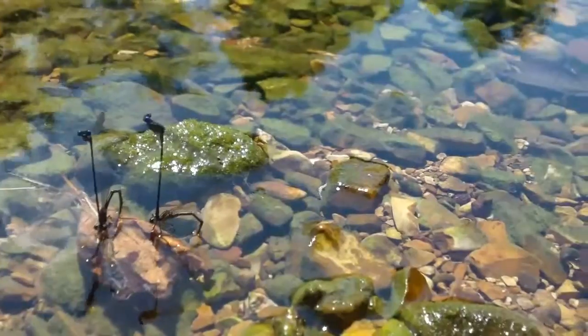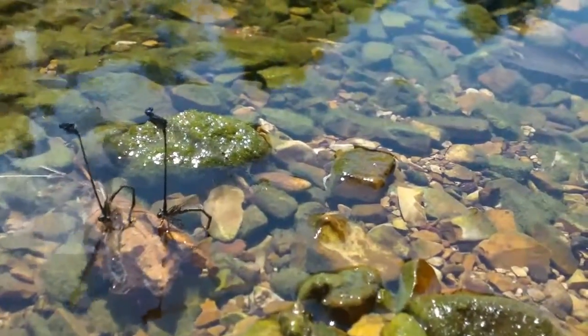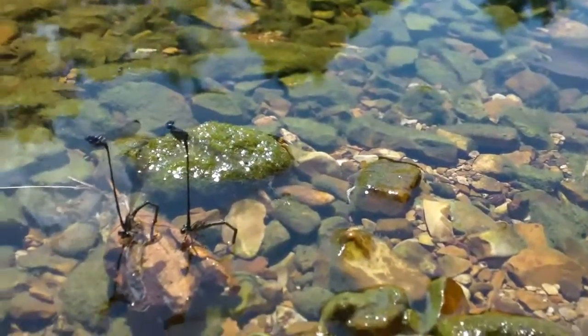That's like a cat fight — like chicken fight in the water. Two females are down below and the two males are on top. Come on guys, fight.